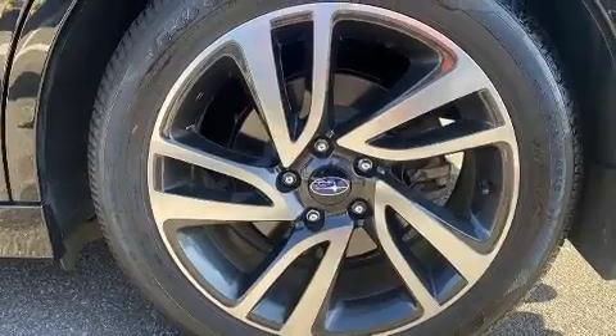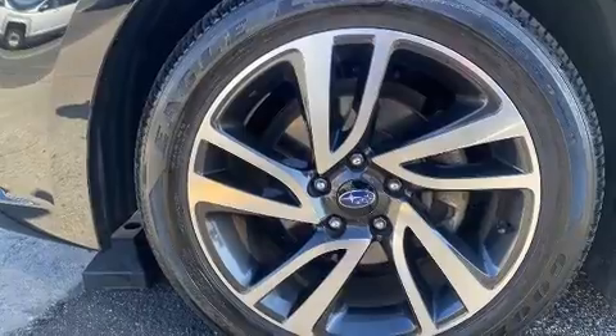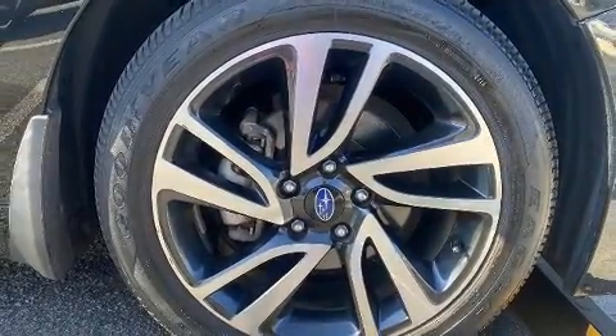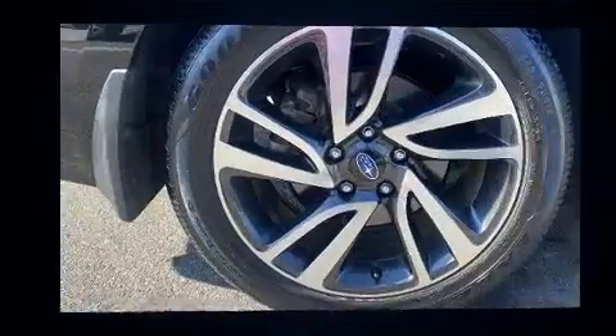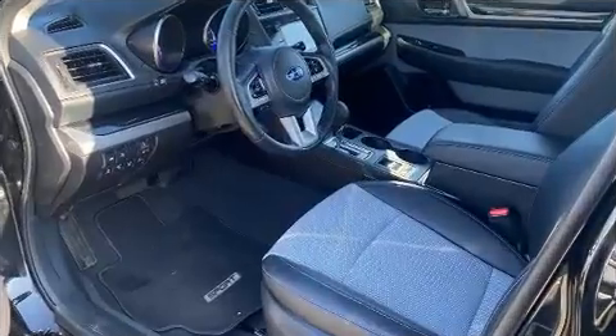Subaru ensures the safety and security of its passengers with equipment such as Brake Assist, an emergency communication system, and four-wheel disc brakes with ABS. This car was designed with safety in mind, allowing you to drive with even greater assurance.